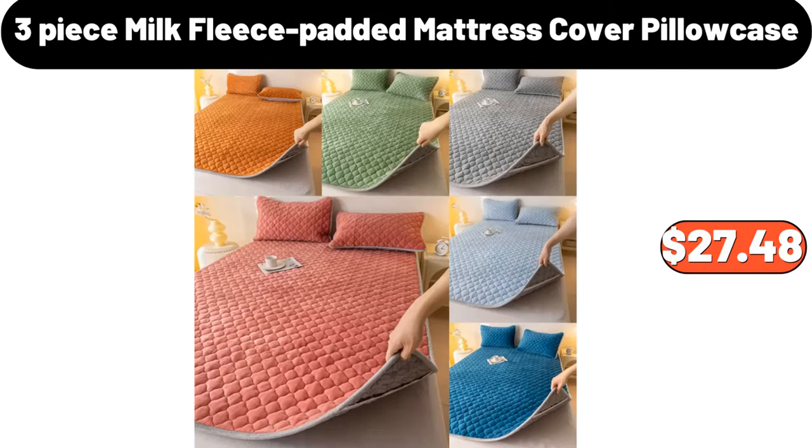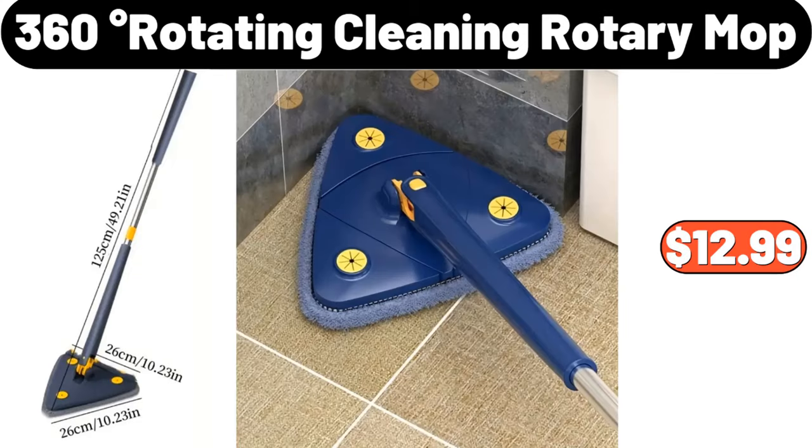Three-piece milk fleece padded mattress cover pillow case, $27.48. Three 360-degree rotating cleaning rotary mop, $12.99.